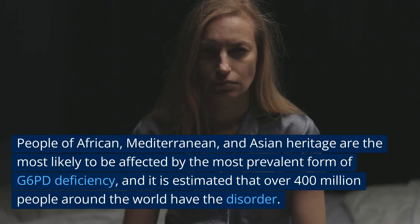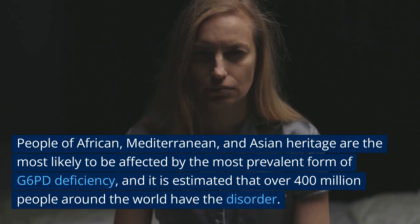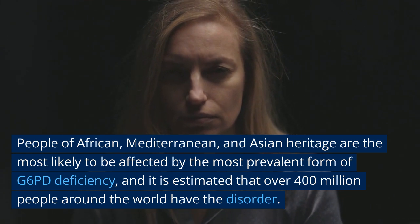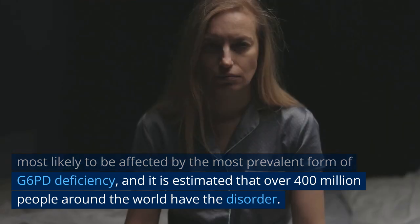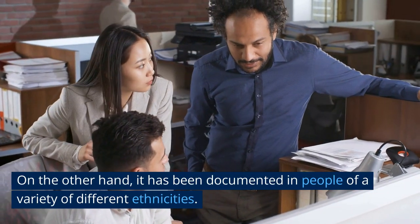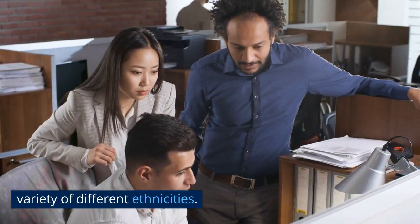People of African, Mediterranean, and Asian heritage are the most likely to be affected by the most prevalent form of G6PD deficiency, and it is estimated that over 400 million people around the world have the disorder. On the other hand, it has been documented in people of a variety of different ethnicities.